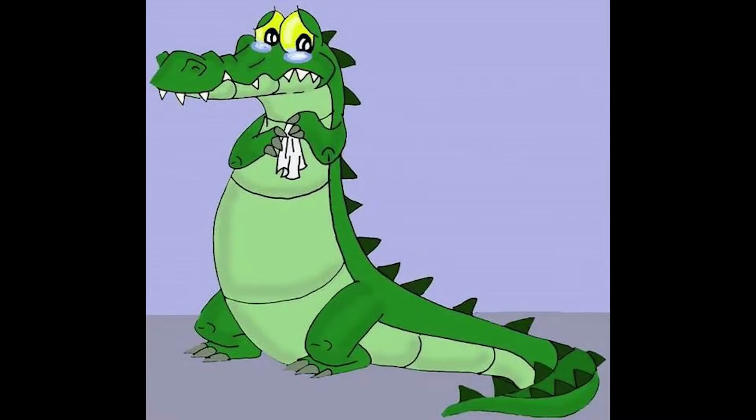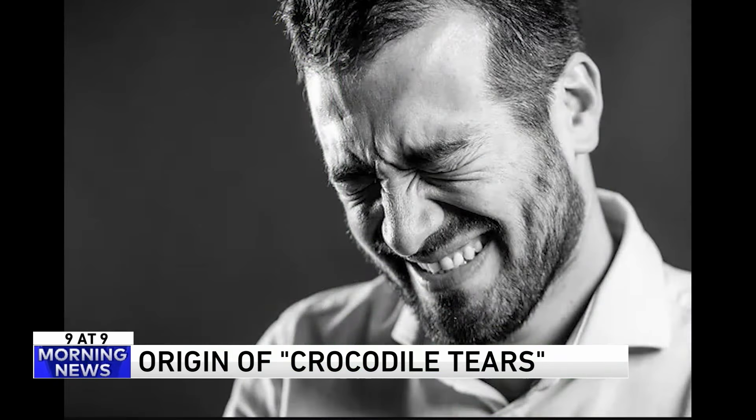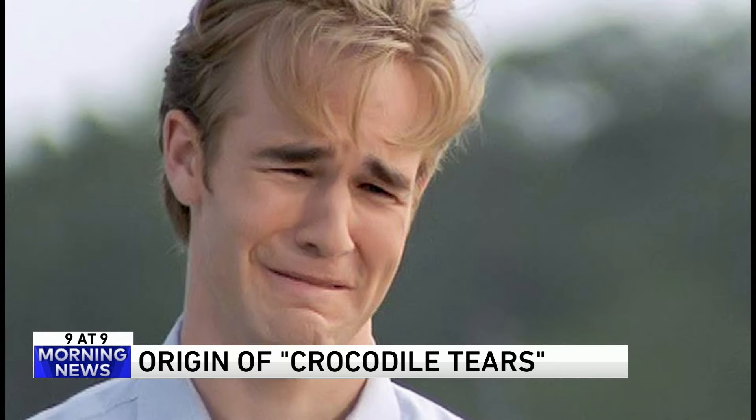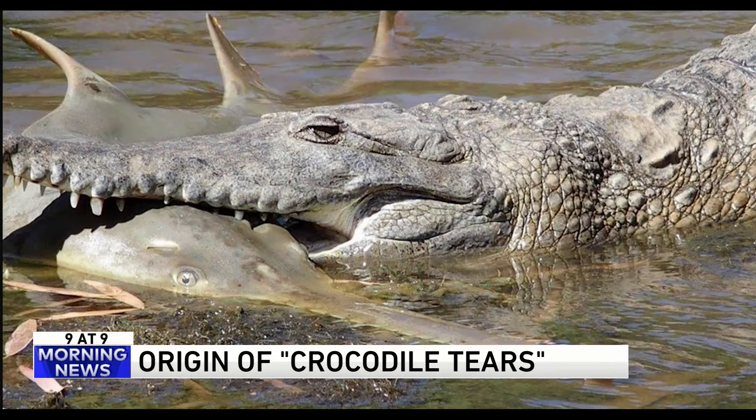All right, number three. What is the origin of the term 'crocodile tears'? It basically means superficial sympathy or a phony display of emotion. It comes from an ancient belief that crocodiles actually shed tears while consuming their prey. Crocs do have tear ducts, but they don't weep from emotion. Do they?